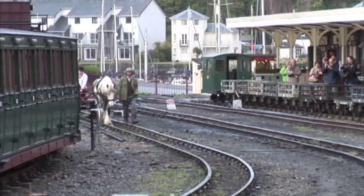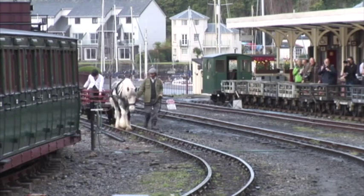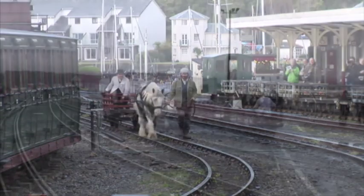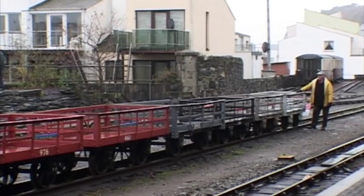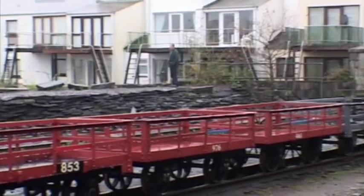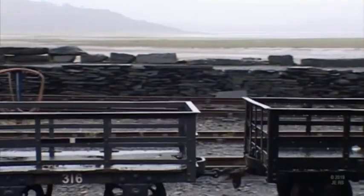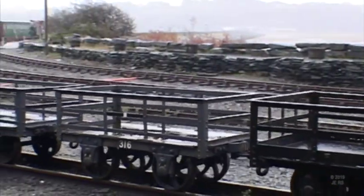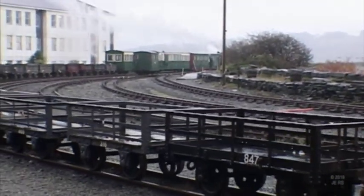At the Ffestiniog's harbour station in Porthmadog we see a recreation of the early form of motive power shunting some slate wagons during a special gala event. The railway had opened in 1836 to carry the slates from Blaenau Ffestiniog down to the harbour at Porthmadog, originally named after its founder William Maddox, and used horsepower to drag empty trains to Ffestiniog 13 and a half miles away for nearly 30 years until its first steam locomotive, Mountaineer, was delivered in 1863.